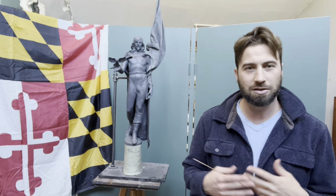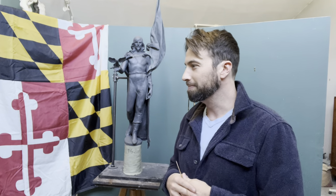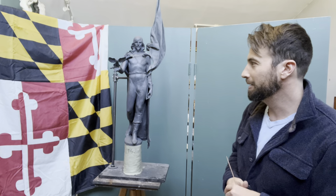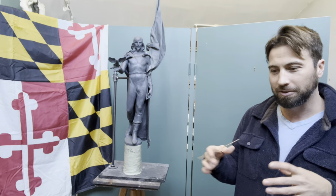I want to make a video on a local sculptural topic, mainly for people who live in the state of Maryland in the USA, where I live and where I was born. I had my artistic training here and established a studio here, so I've always been a Marylander from birth. There was a local RFP — a request for proposal — for a monumental sculpture in the city of Annapolis, which is our capital city.